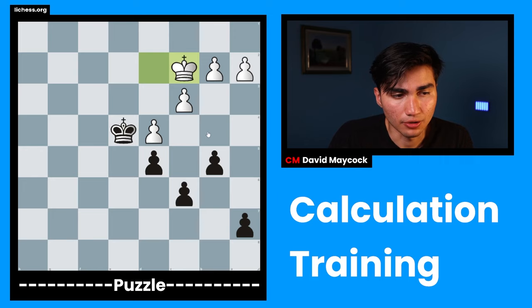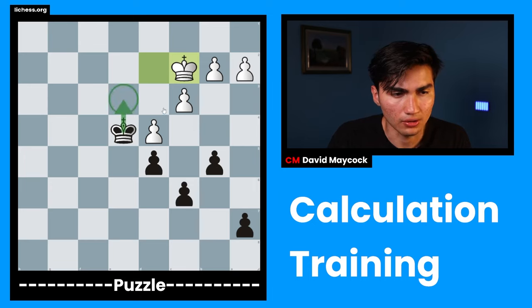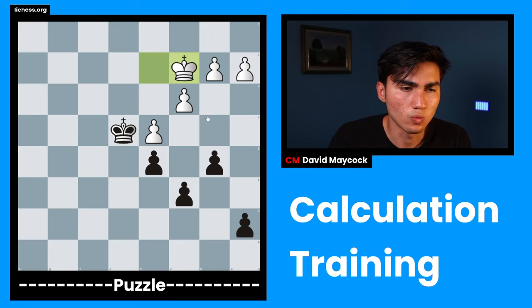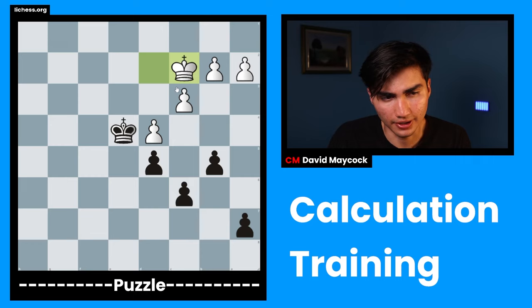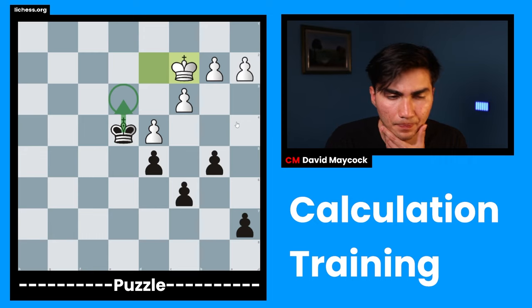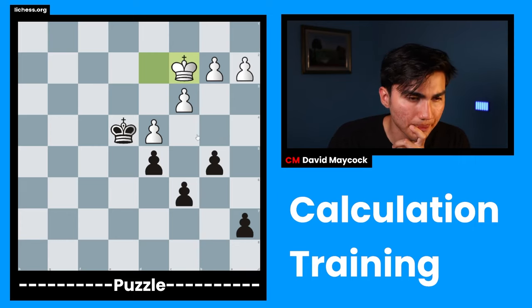Out of those moves, the most forcing one — the one I'd be most worried about as white — would be king e3, so that's the first one I'm going to start calculating. The only way I can see black winning is by getting some sort of opposition where the king is very active and then start pushing pawns and creating weaknesses. For instance, king e3 — if white plays the horrible king d1 or king d3, this king is going to dominate those squares for the next five moves. White cannot get close to my king or their pawn, so let's say king c1, then a5, and eventually I'll get b4, create a weakness on d4, and probably end up winning a pawn.